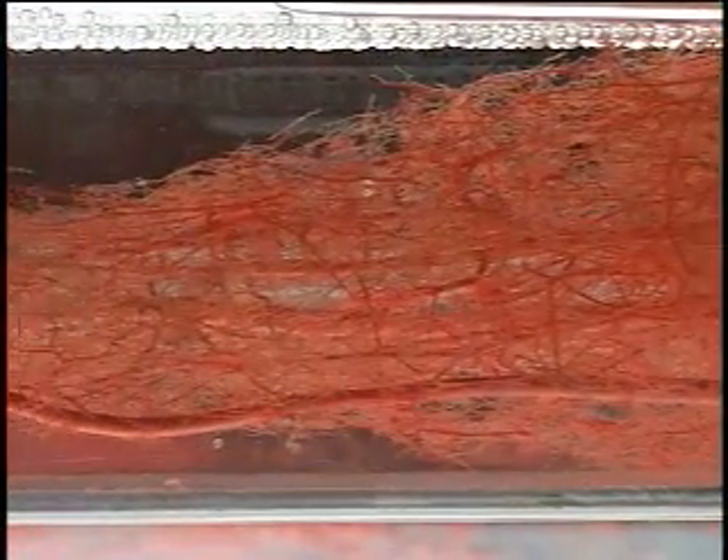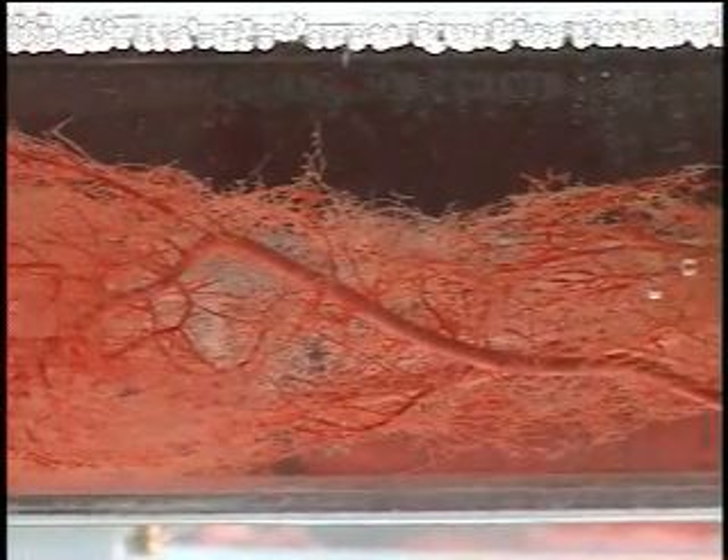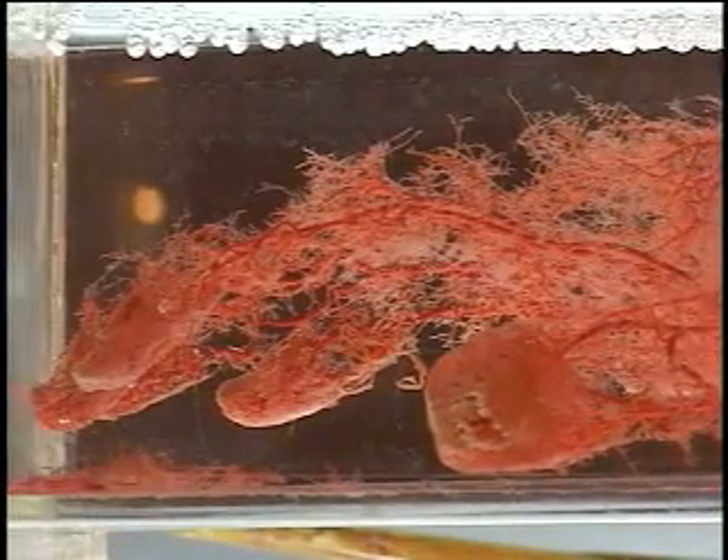I think the most interesting thing was the blood vessels, where they injected the polymer into the veins so you could see all of the veins without the tissue around. I didn't realize how many of them there are all throughout the body. That was probably the most interesting part for me.